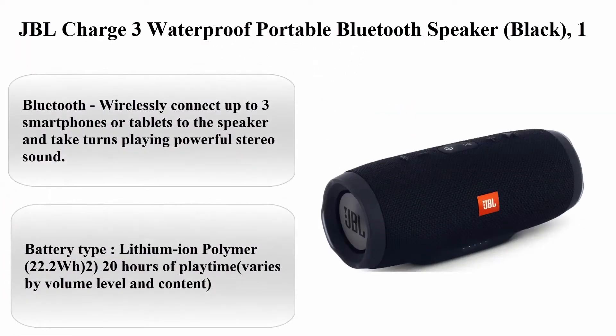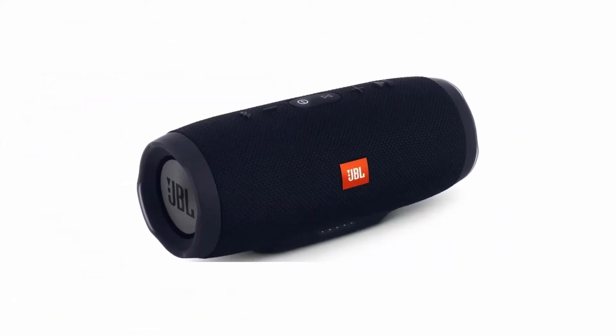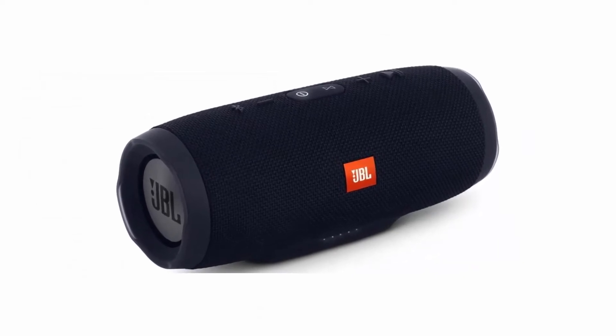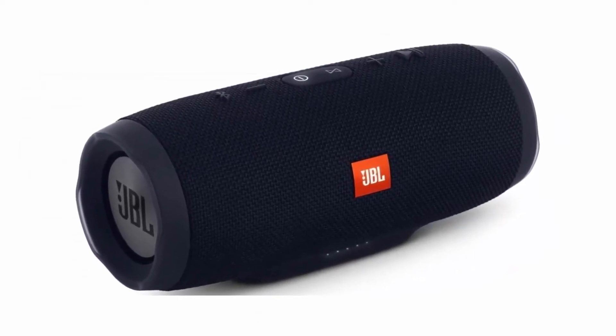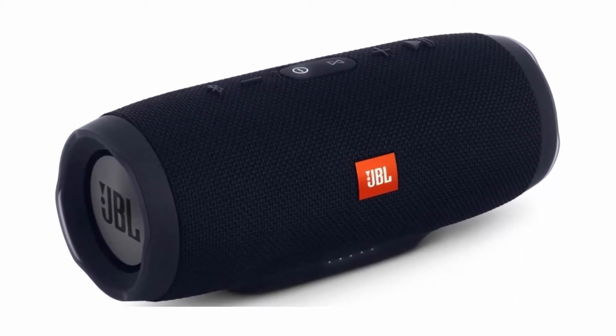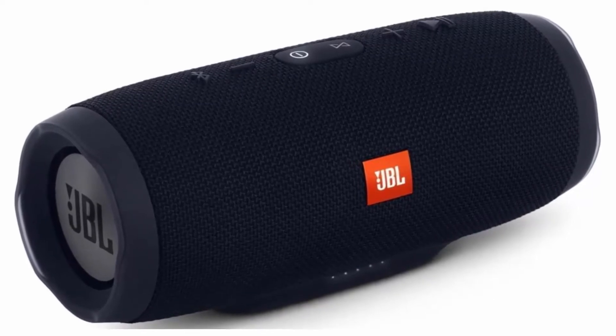JBL Charge 3 Waterproof Portable Bluetooth Speaker, Black. Brand: JBL. Color: Black. Speaker Type: Outdoor. Model Name: Charge 3 JBLCHARGE3BLKAM. Control Method: App.